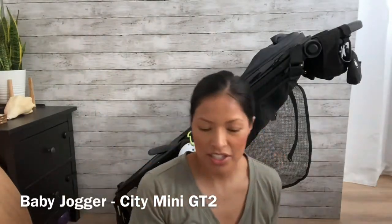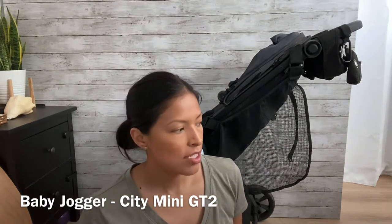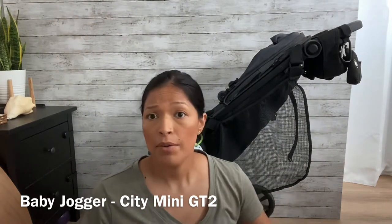First I'm going to start with the stroller. I have the Baby Jogger City Mini GT2. I went through a lot of strollers and I ended up sticking with this one the longest. I've had this for over a year now. I think a stroller is great for any type of outing.